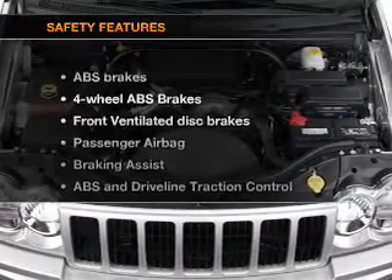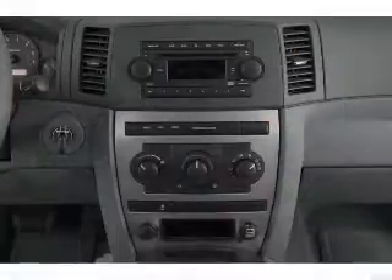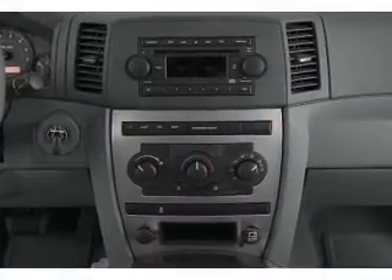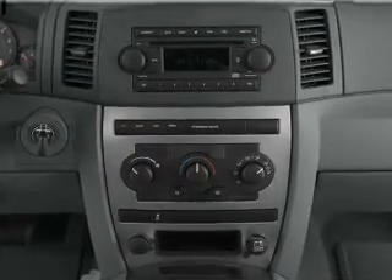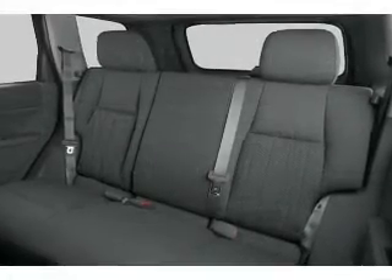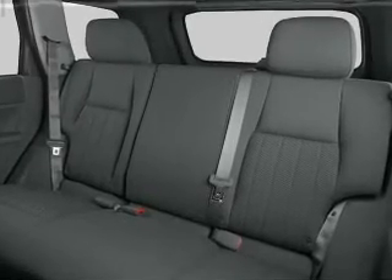If safety is a high priority, rest assured knowing that these top safety components are included: front ventilated disc brakes, passenger airbag, traction control, stability control, low tire pressure warning, and independent suspension. Let us put you in the driver's seat today. Call or click to contact us.